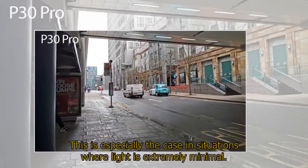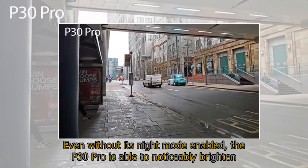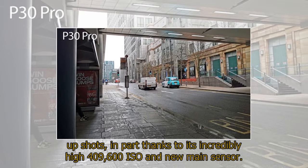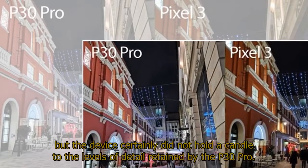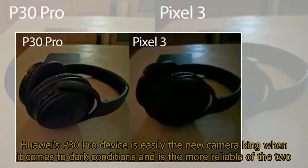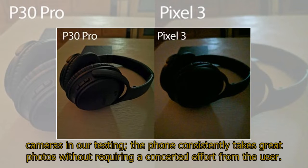This is especially the case in situations where light is extremely minimal. Even without its night mode enabled, the P30 Pro is able to noticeably brighten up shots, in part thanks to its incredibly high 409,600 ISO and new main sensor. In contrast, we found the Pixel 3's Night Sight feature to still take extremely impressive shots, but the device certainly did not hold a candle to the levels of detail retained by the P30 Pro. Huawei's P30 Pro is easily the new camera king when it comes to dark conditions and is the more reliable of the two cameras in our testing — the phone consistently takes great photos without requiring a concerted effort from the user.